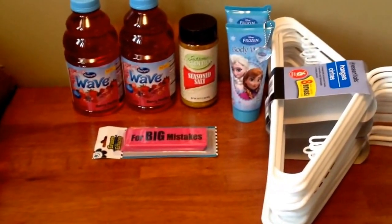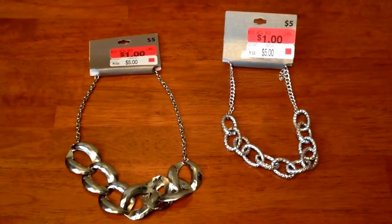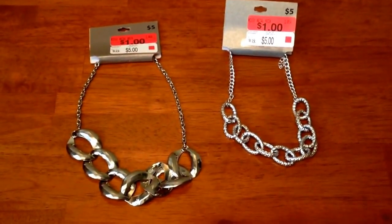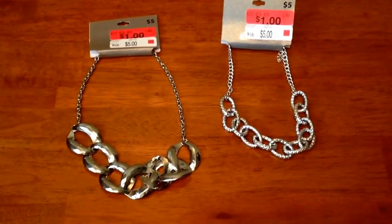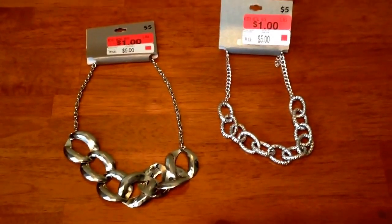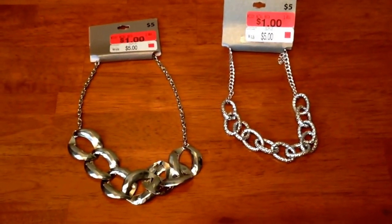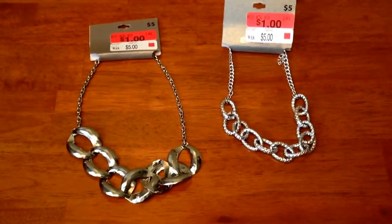Let me show you what I picked up from Walmart. I just picked up two items and they were both jewelry items. I found these two gorgeous silver necklaces and they were one dollar each — they're originally priced at five dollars a piece. The one on my right I've already worn to work. I have yet to wear the other one, but I thought this was a steal for one dollar a piece at Walmart.